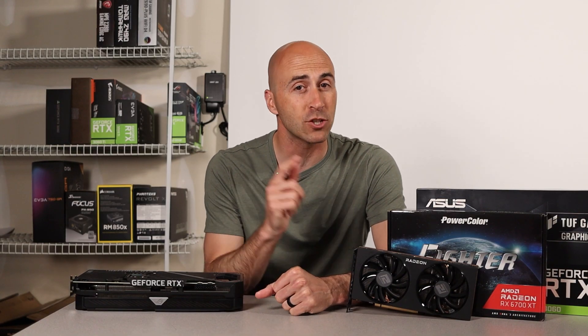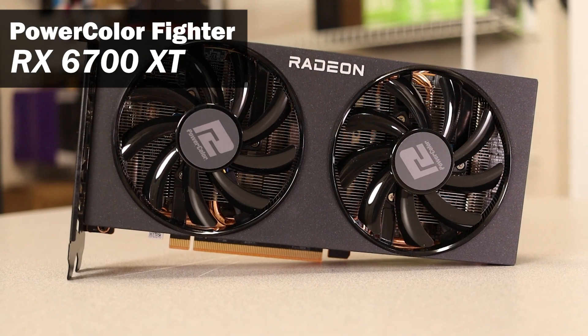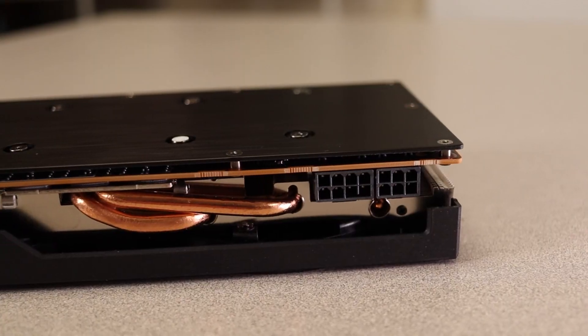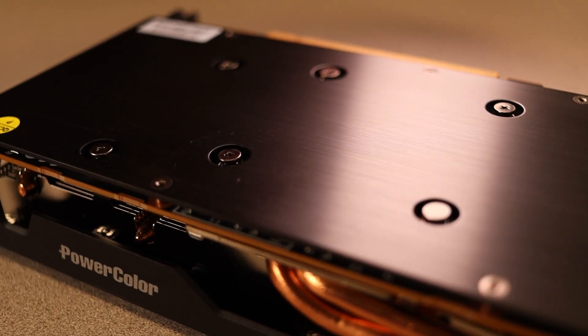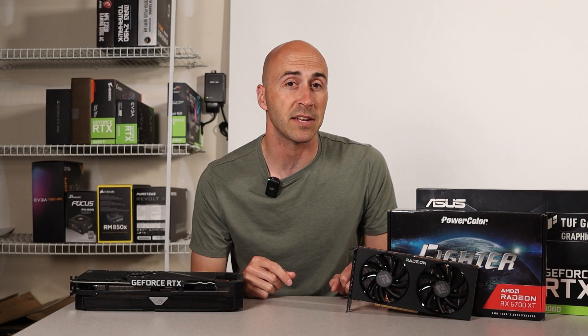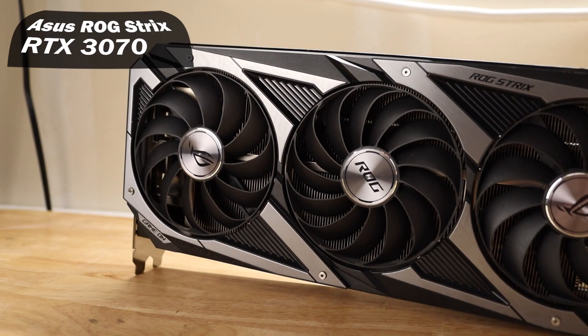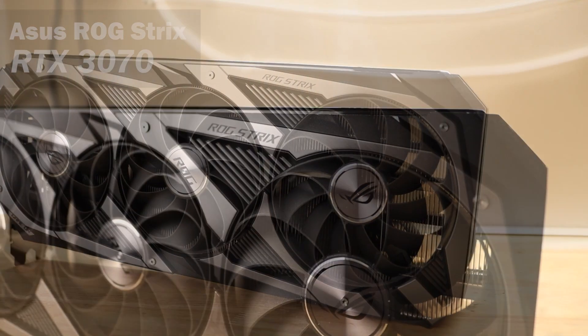I'll start with what GPUs I have here on the table. The first one is obvious — the PowerColor Fighter RX 6700 XT. This is really what the video is focused on, and with prices dropping on last-gen hardware and drivers maturing, I wanted to see how this GPU compares today against NVIDIA. The main GPU I decided to put up against the 6700 XT is the ASUS Tough Gaming RTX 3060. I also decided to throw in a third GPU — the ASUS ROG Strix RTX 3070.